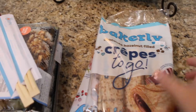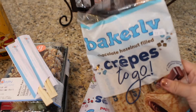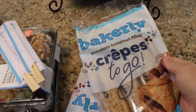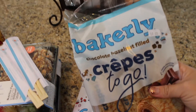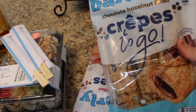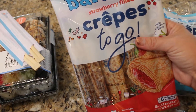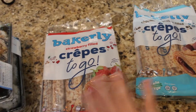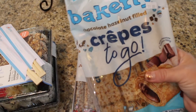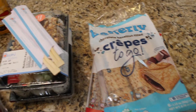So let's start with Sprouts. I think I've shared these on Instagram before — they're so good. My kids love them. These are Bakerly crepes to go. This one is the chocolate hazelnut filled, and then I also got the strawberry ones. My daughter loves these and my son loves these. You can actually get them on Amazon — I'll try to find a link if you don't have them close to you. They have tons of different flavors online. They're individually wrapped, perfect for lunches or on the go.